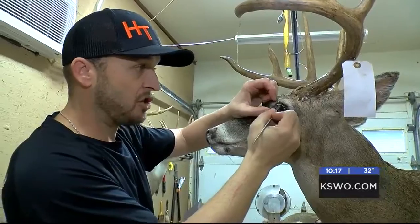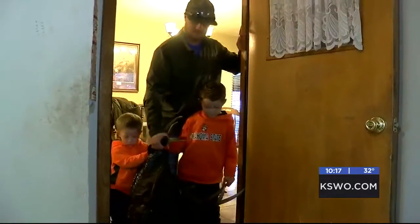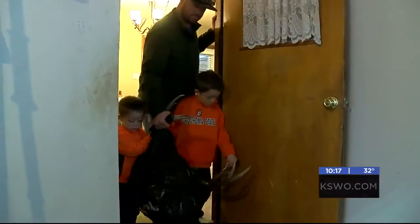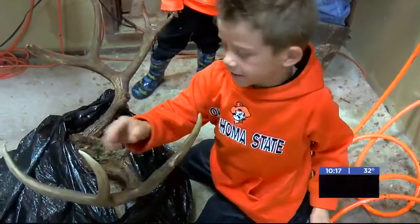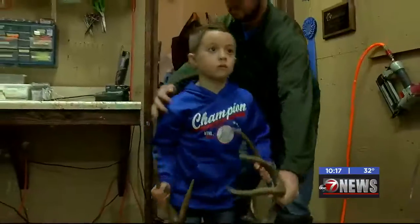Clint tries to get more than one deer going at once. He says when a client drops off an animal, it usually takes him about a year to finish them out. He loves to see the look on their faces, especially kids — reactions like 'That's a big one!'